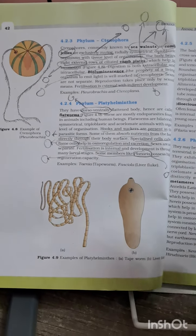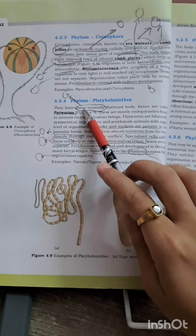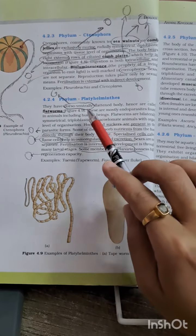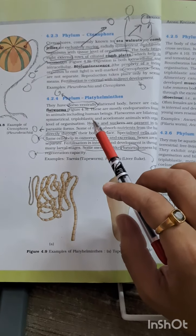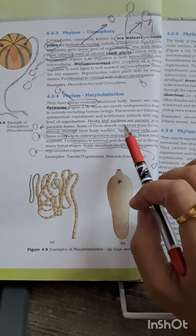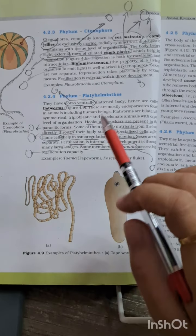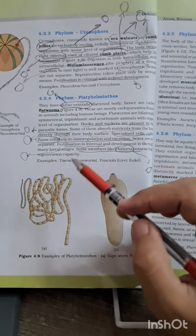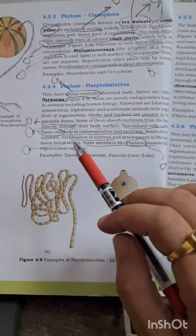Phylum Platyhelminthes is a very important topic. They have a dorsoventrally flattened body — you have to remember this line — and hence are called flatworms. Mostly they are endoparasites and they have hooks and suckers. This question has been asked many times: which organisms possess hooks and suckers? You have to choose the examples belonging to Phylum Platyhelminthes.